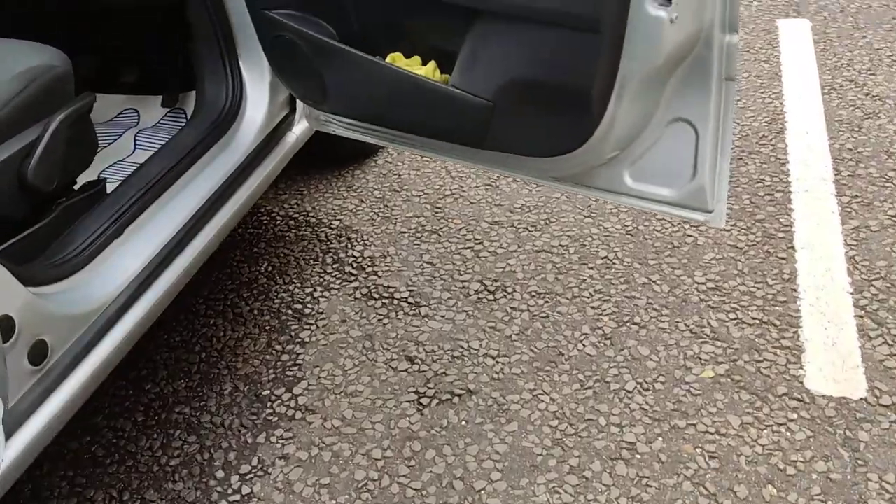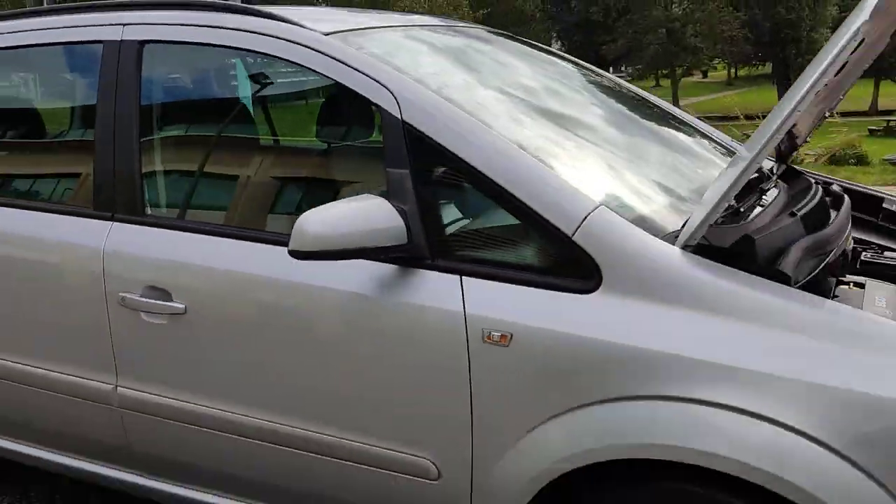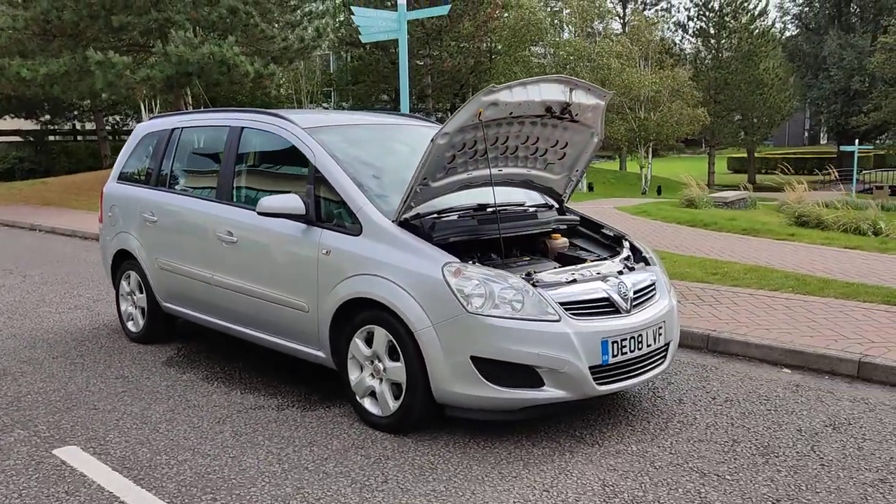If you need any further information about this beautiful silver Vauxhall Zafira 1.8 petrol with manual gearbox, please do not hesitate to contact me — Fair Car Deeds Limited. Thank you.